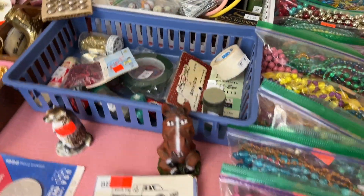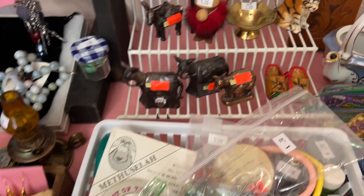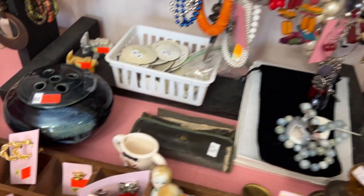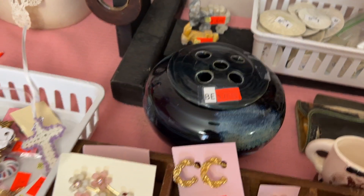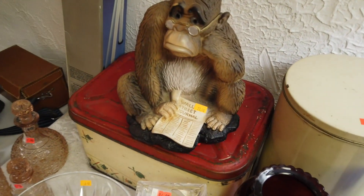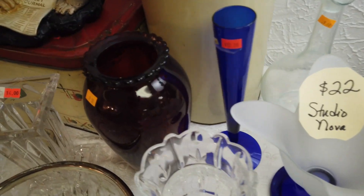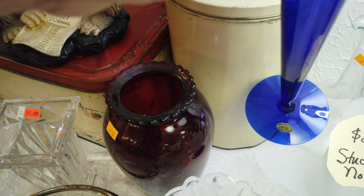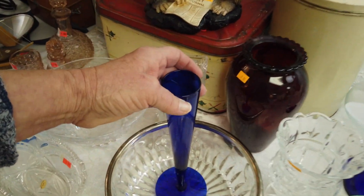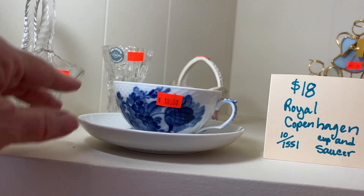We're inside now — I did get permission to film. There's some interesting things here. Look at this little collection of donkeys. I'm going to check to see if it has a label on it. I thought this gorilla was kind of cool, but maybe not. Pretty blue cobalt base there — let's see what that is. Cambridge. Let's look that up. Here's a Royal Copenhagen cup and saucer — they can go for a lot of money. I'm going to pick it up.